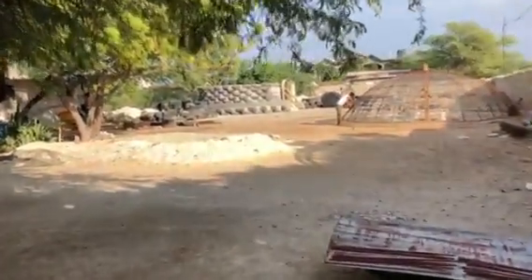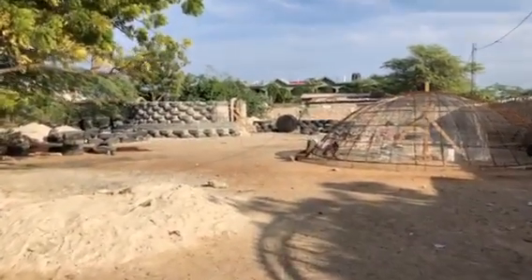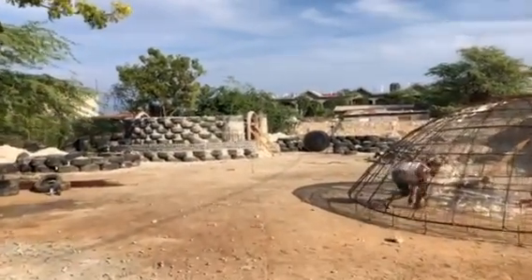Hello from Lagunave, Haiti where Earthship Biotecture is wrapping up week number one on the Pi-Guo-Bien Earthship School here in Anse à Galette.